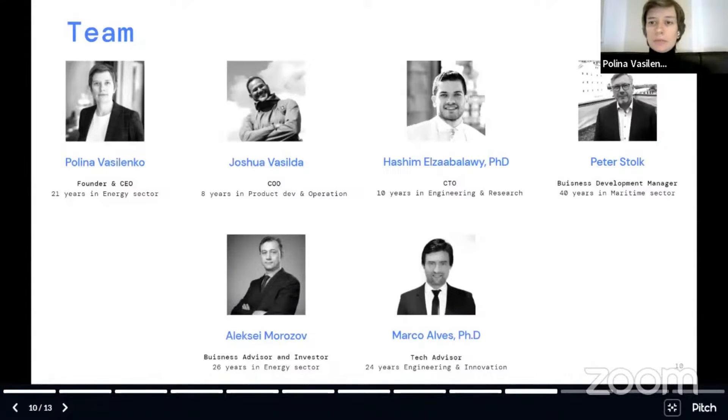We are a very experienced team. I am working in the energy sector for more than 20 years, and I am a winner of Women in Green Tech. Joshua is COO and has experience running a startup in the past, taking care of our operations. Ashim is our PhD CTO, and Peter has more than 40 years of experience in the maritime sector with business development.